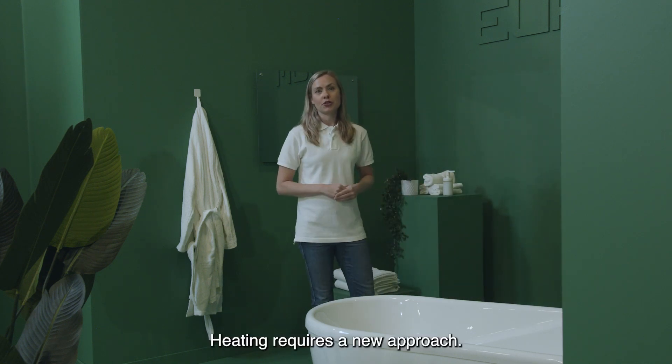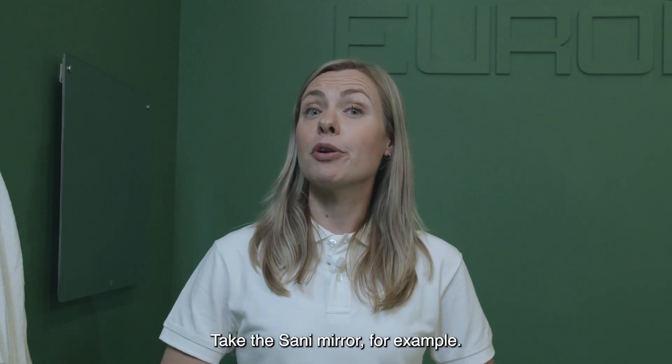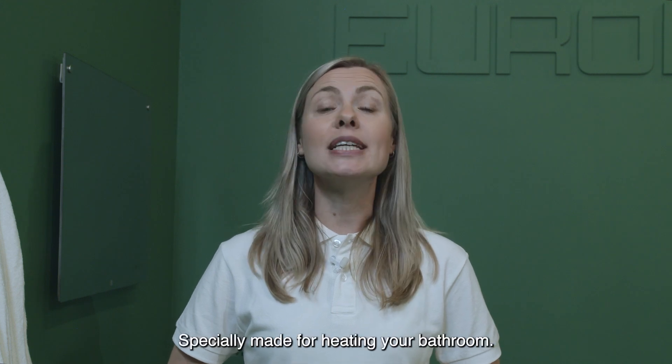Heating requires a new approach. Our smart innovations help you to comfortably heat your home. Take the Sena mirror for example, specially made for heating your bathroom.